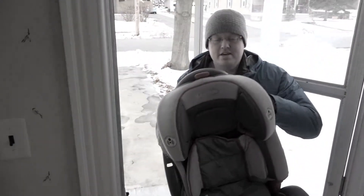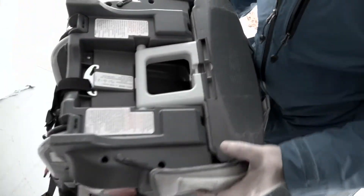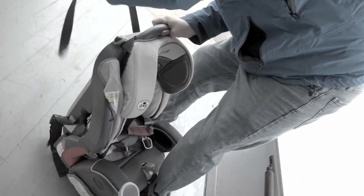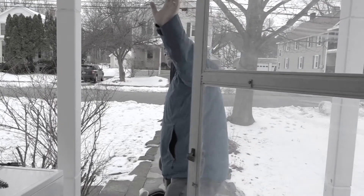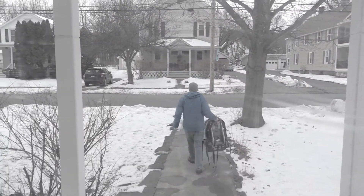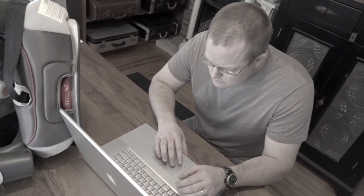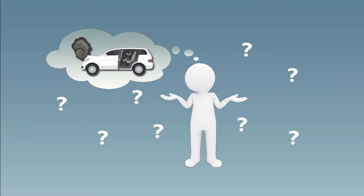Extra caution should be used when considering a secondhand seat for a child. It is crucial to double-check the expiration date, seat condition, and if the seat has been recalled. Used car seats often come without an instruction manual and may be missing important but perhaps not obvious components. Check with the manufacturer to make sure you can easily get the owner's manual and replacement parts. Avoid using seats that have been in a crash or have an unknown crash history.